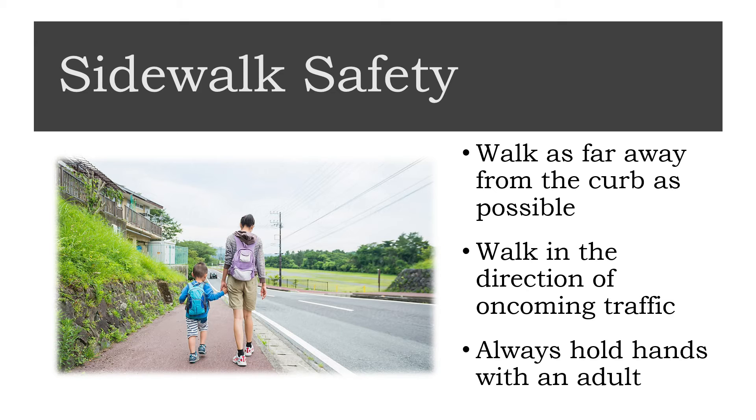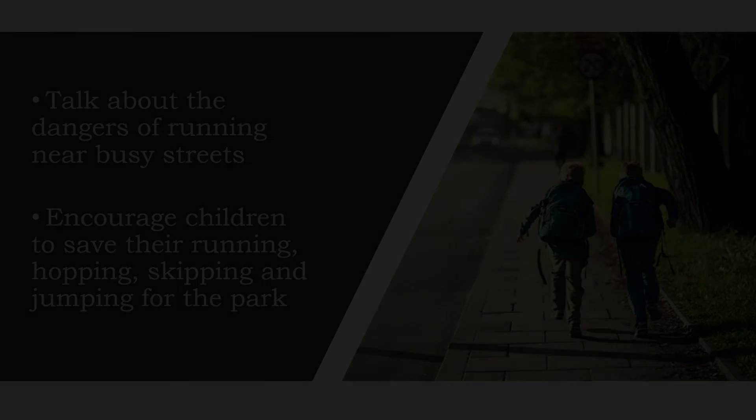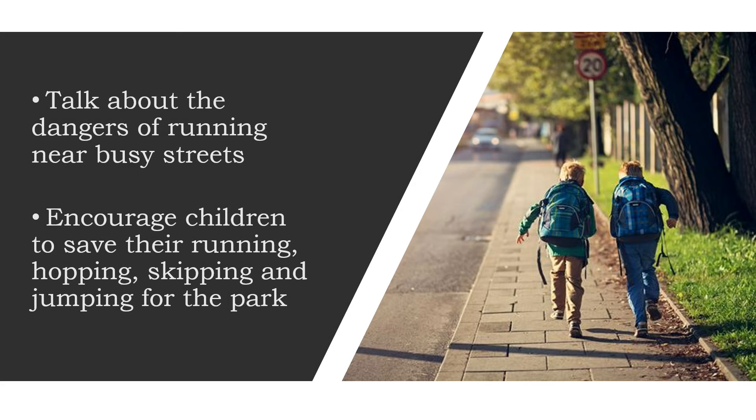Make a game of holding hands — squeeze each other's hands to see who's stronger, swing your arms back and forth while singing songs, or skip down the street while holding hands. The key is that you're holding hands. Make sure young children understand that running can be dangerous even if they're on sidewalks, as it's easier for kids to forget their road safety manners when they're excited and running about.